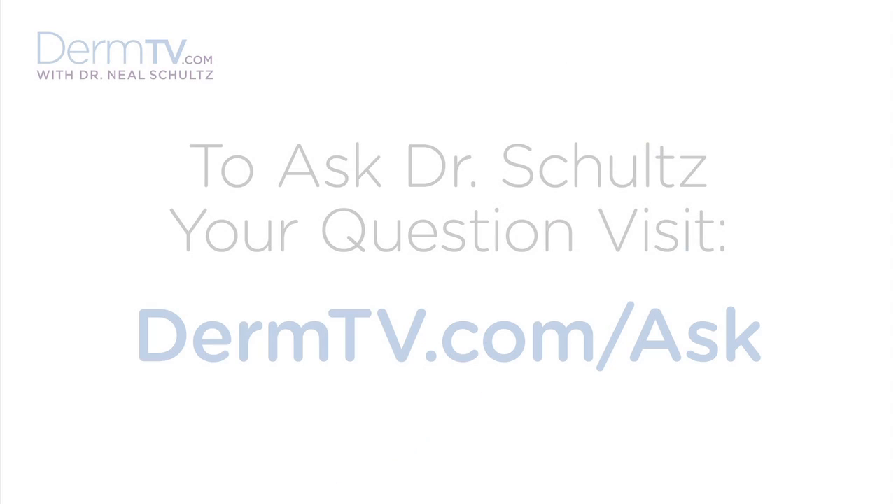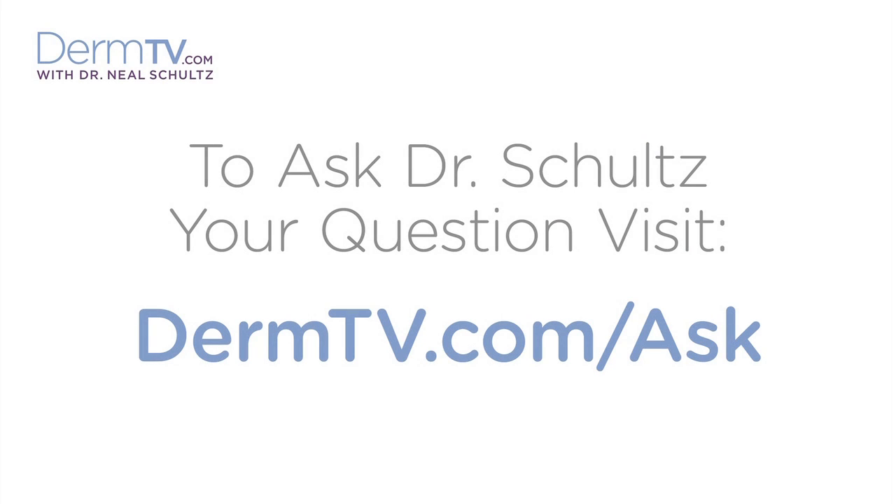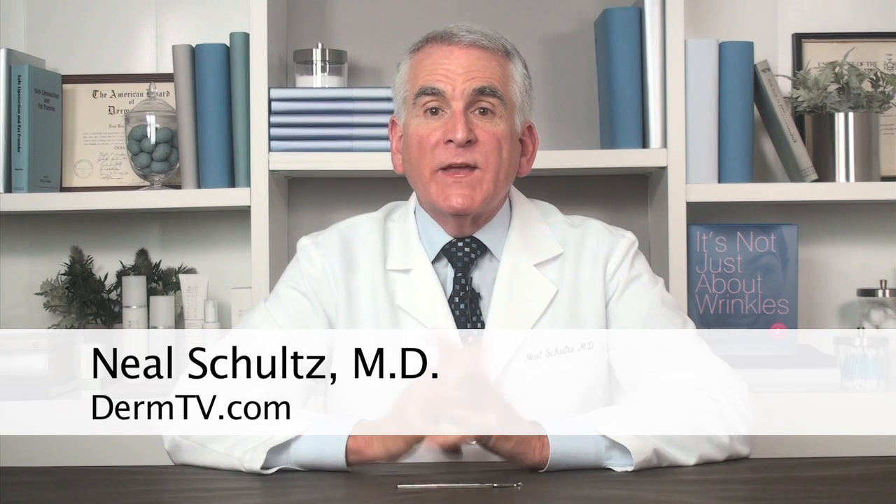Hello, I'm Dr. Neal Schultz and welcome to DermTV. No matter how healthy you are, as you get older, you're going to get skin growths. There are lots of different ones, but today I want to discuss the most common type associated with aging: seborrheic keratosis.